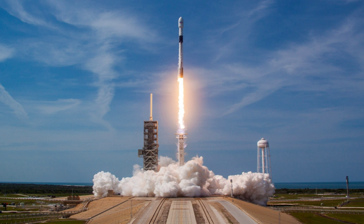Changes to the grid-fin hydraulic system have also been proposed. Following the malfunction of booster B1050 during re-entry and landing, it is unknown how this will affect the seven-flight count. Block 5 is planned to launch astronauts for the first time in July 2019 on mission SPX-2.